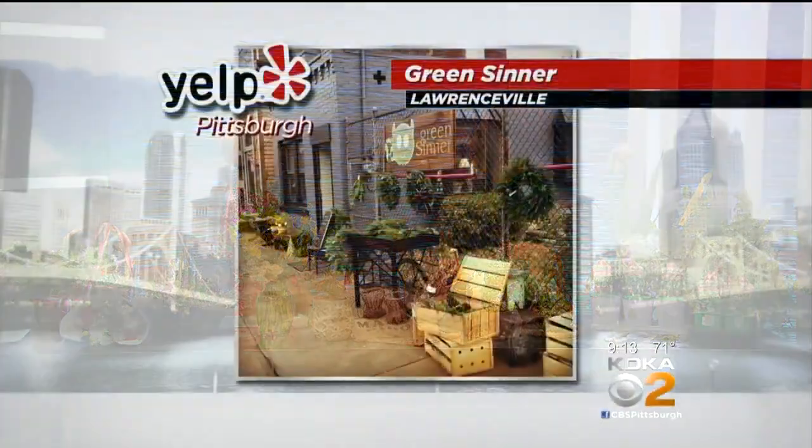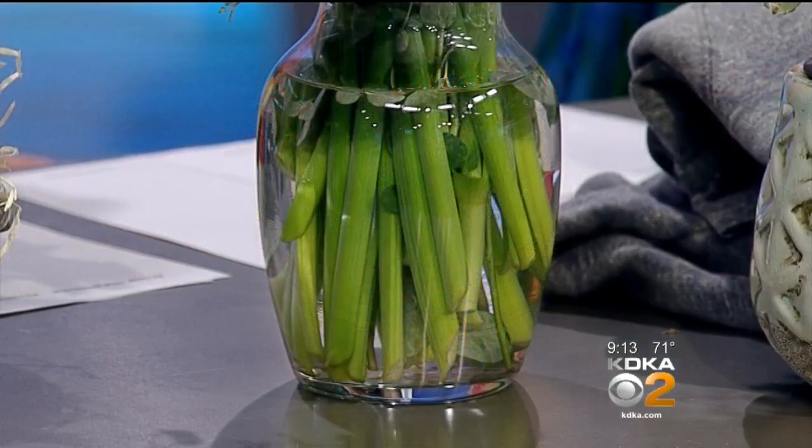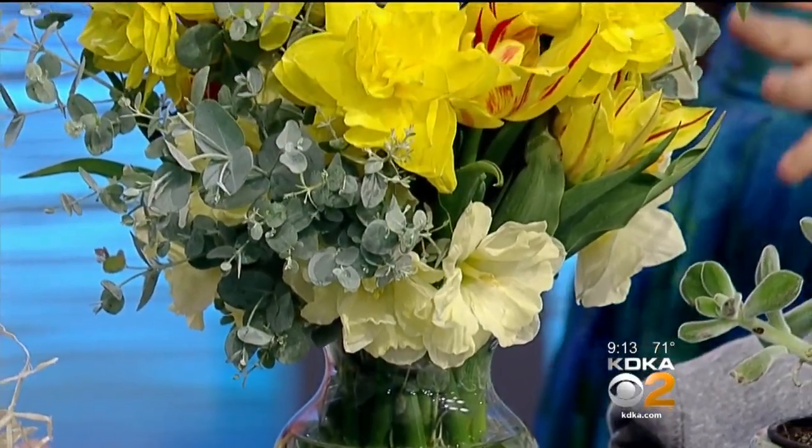Green Center in Lawrenceville — this is sinfully good in the sense that they make these beautiful creations for weddings and events around town. So if you're ever scrolling online and you follow them, they just make these stories come to life with flowers.